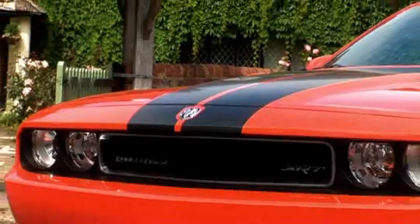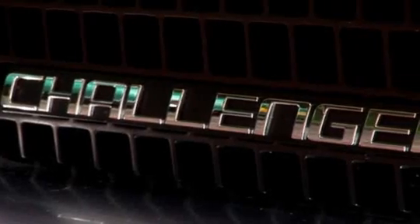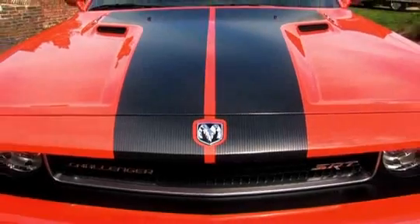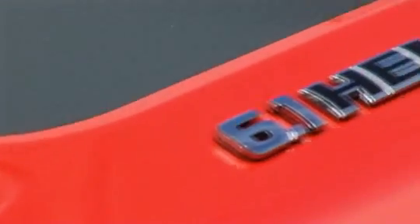This is the Dodge Challenger SRT8. It's an all-American muscle car with a super-sized V8 and styling designed to create both shock and awe. Its body is too wide to fit into most people's garages, while the bonnet is so long it's actually in another time zone. That's because underneath is a massive 6.1 litre V8.